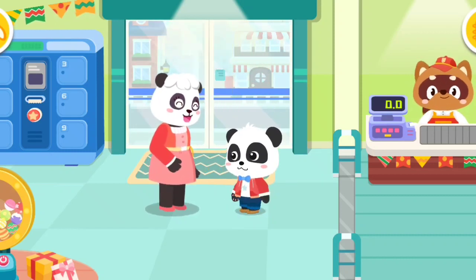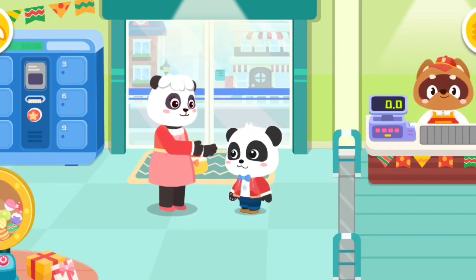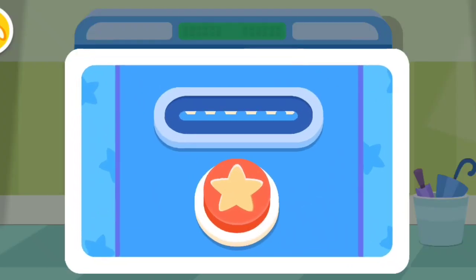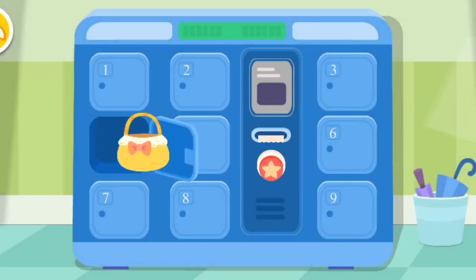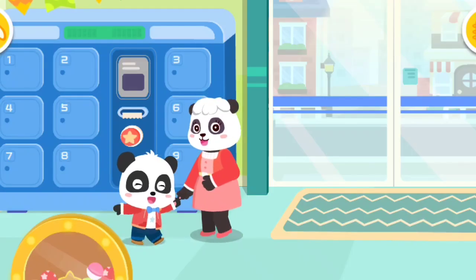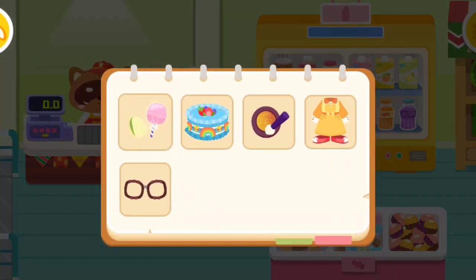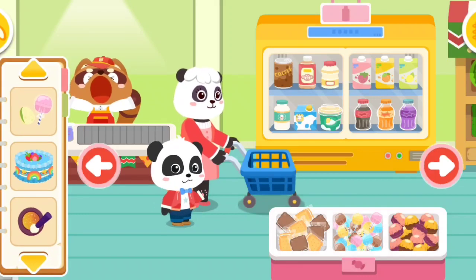I have to do the grocery shopping today. Kiki, could you help me? No problem. You can count on me. Let's shop at the supermarket! What do we need to get? Come and have a look. Remember to buy these items. What should we get first?